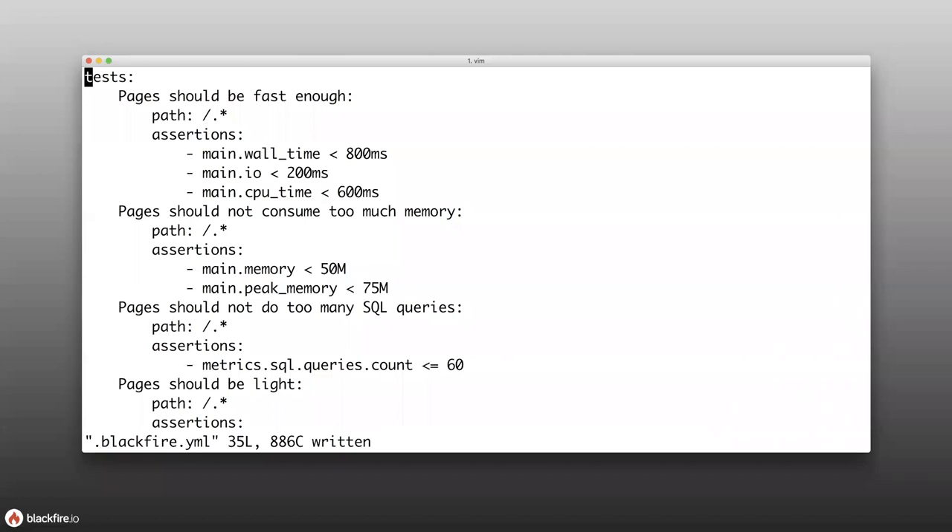Tests are written in a blackfire.yaml file. There's a top-level test key, the name of the test, and for web requests, a path match — specifying which paths should match the test you're writing. Then you write the assertions for your specific test. For example, 'pages should be fast enough' — you can assert that main wall time should be less than 800 milliseconds. This is a lot like writing a unit test, except you're writing it for performance.